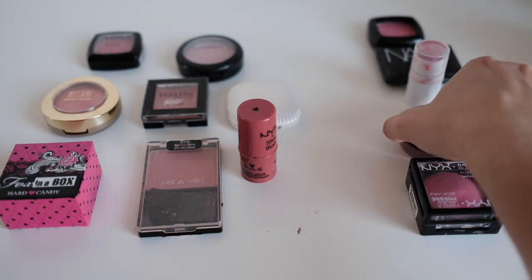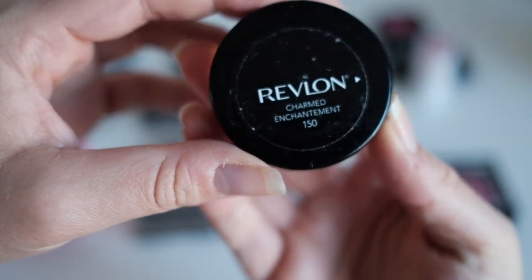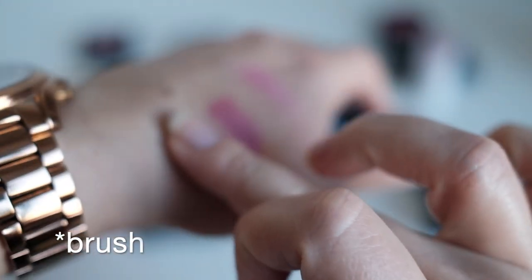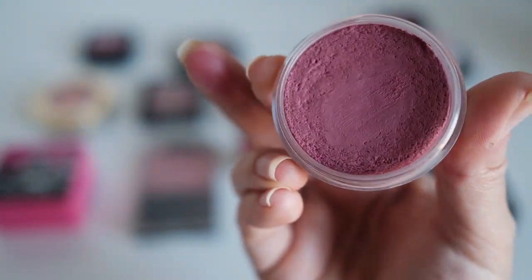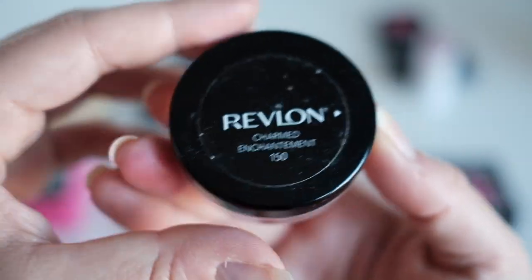The next one is very similar in color to the ELF blush — this one is in the color Charmed. I use it with a stippling brush, but I don't know why I don't like it. I think I'm leaning away from basic pinks and want to go more towards oranges — this color just doesn't excite me.